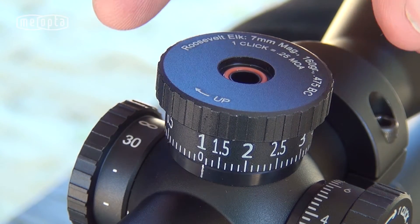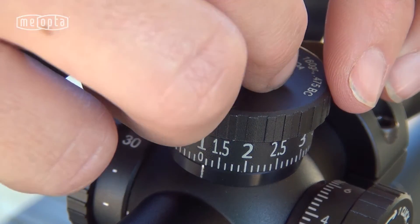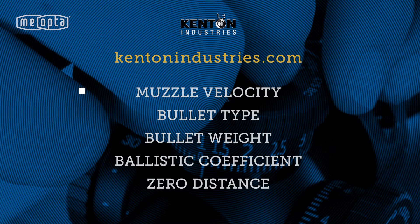You'll need to provide Kenton with the ballistics info of your rifle and load, such as muzzle velocity, bullet type, bullet weight, ballistic coefficient, and zeroing distance.